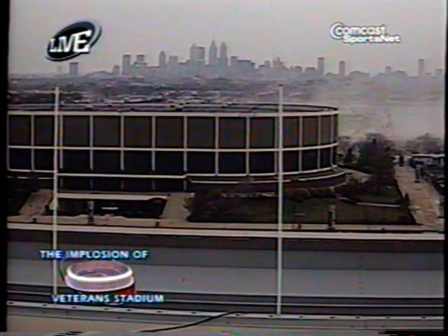The dust seems to be clearing out a lot quicker than I thought it would. They were talking about the changing of the winds and things of that nature, but the dust is getting out of there obviously a lot quicker than I anticipated. What's incredible is that's the shot we showed you about two minutes ago, and that beautiful city skyline was obstructed by Veterans Stadium. That's before — and boom. Amazing. And it's down.